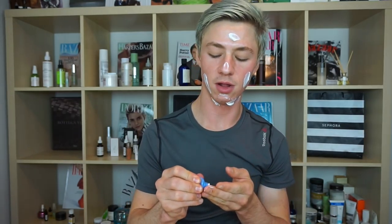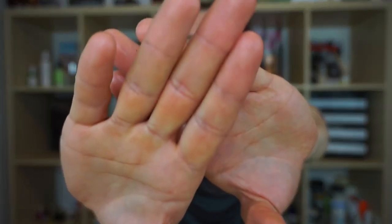This is the Phytomer Marine Scrub. It's got little scrubby bits in it and a light, floral-y scent. It's a cream scrub, so it won't be too harsh. There are little black scrubby bits — feels like charcoal or something. The cream portion is kind of absorbing into the skin. I'm going to go rinse this off and come back for the first mask.